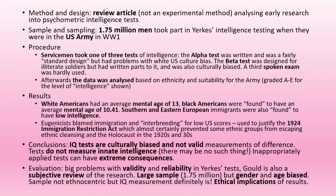There's a large sample in Yerkes's study — 1.75 million — but it is gender and age biased. It's not ethnocentric in its sampling, but this measurement of IQ definitely is. Finally, there are some ethical implications and social sensitivity issues around how we apply those results.